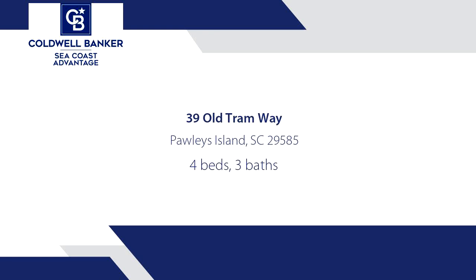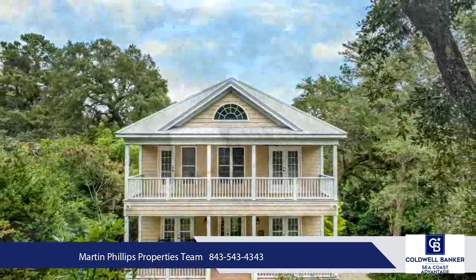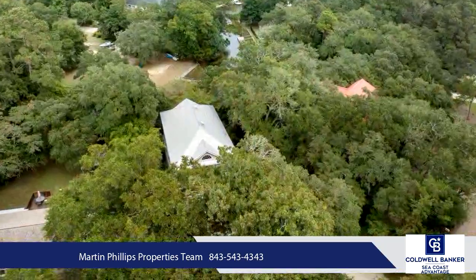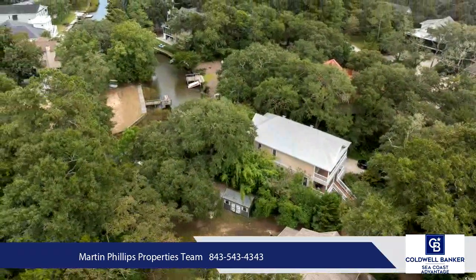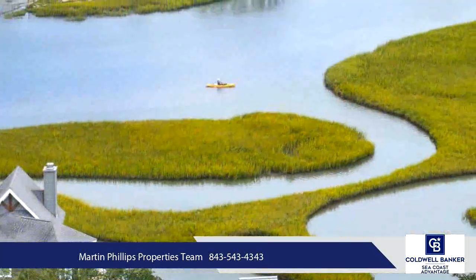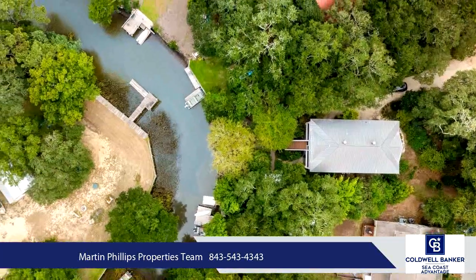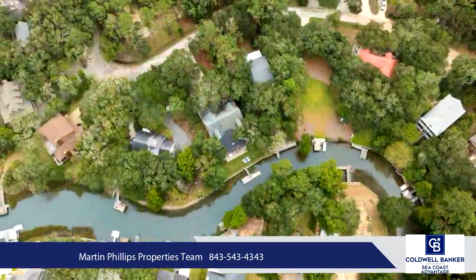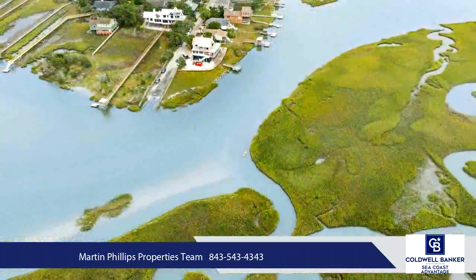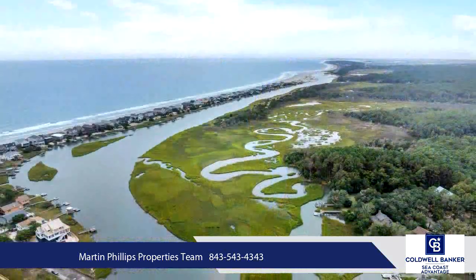Welcome to 39 Old Tramway, a fabulous coastal creek retreat located just off the Pawleys Creek in Waterford Heights in beautiful, historic Pawleys Island, South Carolina. 39 Old Tramway is a custom-built raised beach house nestled among the oaks with a creek dock, offering the perfect blend of location, style and comfort for the best of coastal low-country living. Slightly off the beaten path, Waterford Heights is uniquely positioned across the creek inlet from the south end of Pawleys Island and is surrounded by protected wetlands, enjoying an unsurpassed setting of the natural beauty of coastal South Carolina.